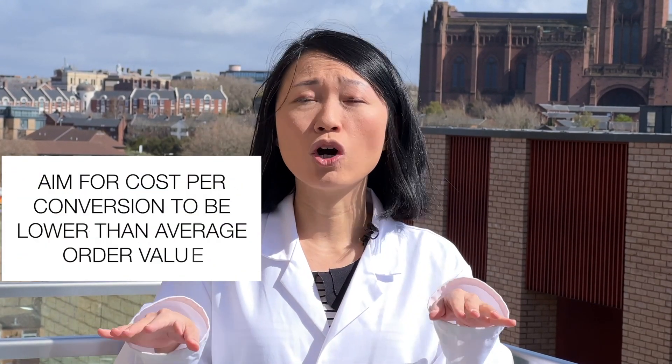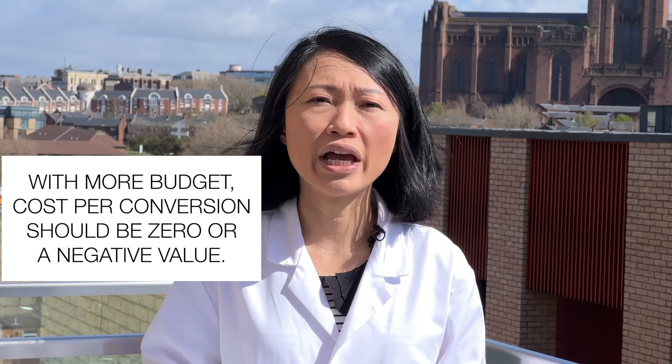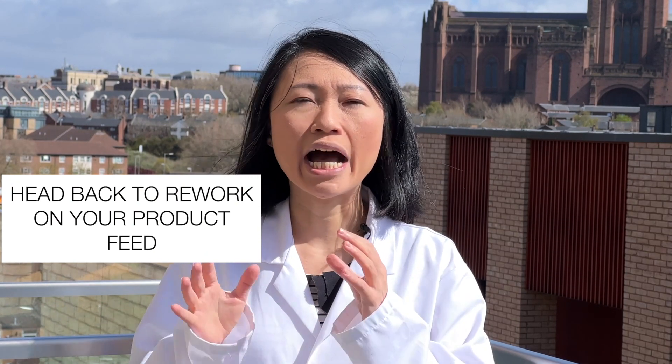After following my recommendations and improving your campaign — seeing improved click-through rate, lower cost per click, and cost per conversion that has gone down significantly, hopefully nearer to or lower than your average order value — then you're on the right track. Go to recommendations and look at the cost per conversion column. If increasing ad budget shows zero or a minus figure, go ahead and add 20% to the current ad budget. If it still says plus, meaning adding budget costs more per sale, go back and rework your titles and descriptions, then review the recommendations again.